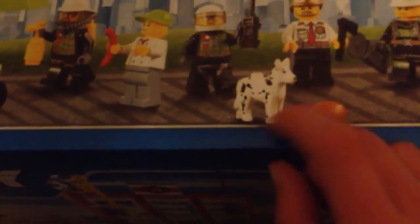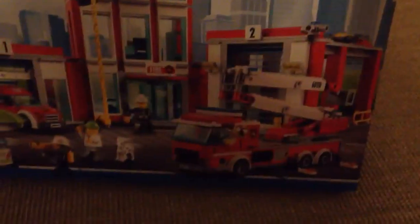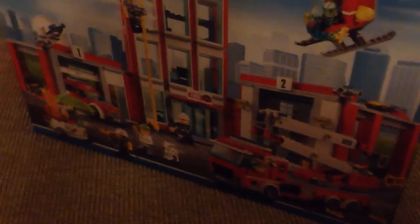Unless you count the dog as a minifigure — I'll just call him a Dalmatian. Because of the fire station theme, I thought it was pretty cool. And a fire pole, fire truck, car, and a helicopter. Of course the fire station itself, because why would they make a fire station set without the actual building?